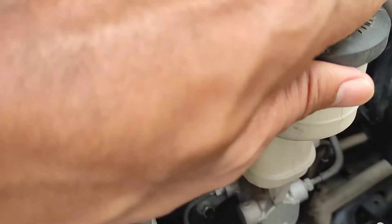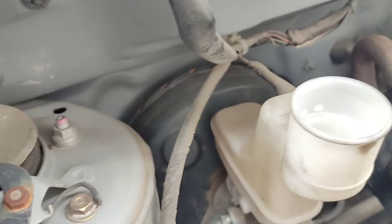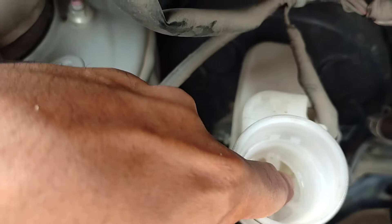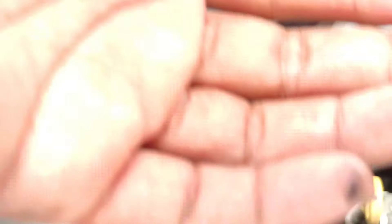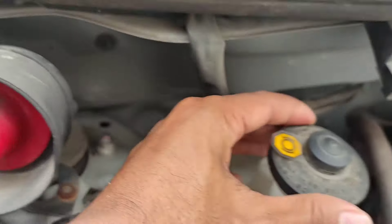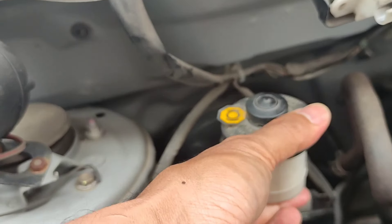Selanjutnya kita cek master rim. Kita cek airnya — masih aman, berkurang sedikit, hanya sedikit, masih kelihatan airnya. Cairan minyaknya nyarinya oke, kita tutup dulu.